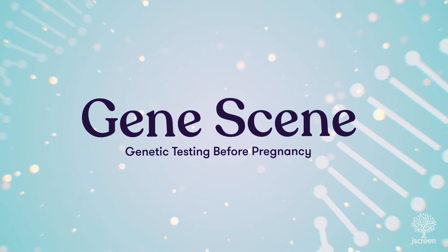Hello, I'm Emily Goldberg, genetic counselor with JSCREEN, and today we're discussing genetic testing prior to pregnancy, also known as preconception genetic testing.